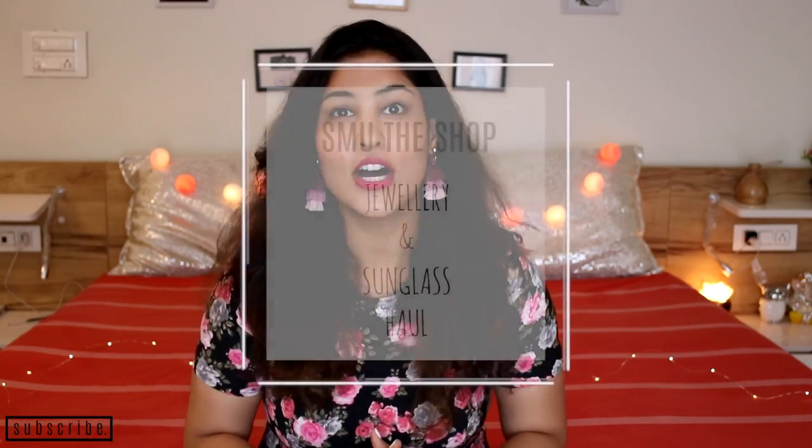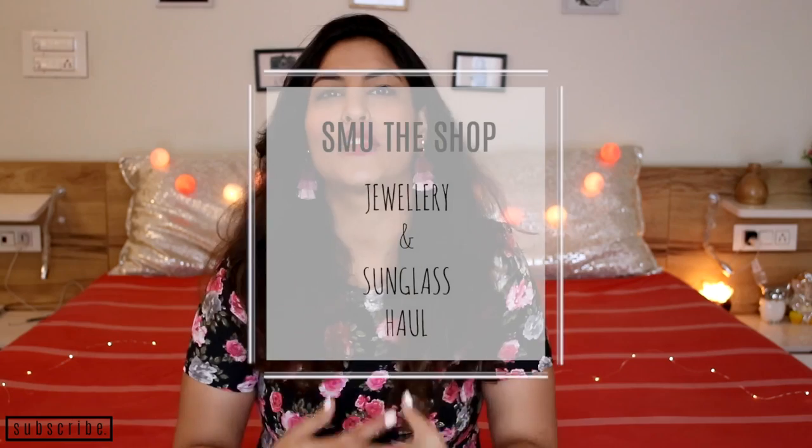Hi guys, welcome back to Style Me Up With Sakshi. Today I'm doing a very interesting video. I know my audience loves the haul videos, so I'm back with another haul video and this time I'm doing a haul for SMU The Shop. The new collection for SMU The Shop is lit — it is genuinely so good. It's one of my favorite collections and I wanted to show them to you on my YouTube channel.